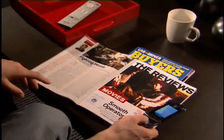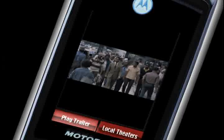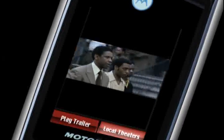Here are just a few examples of ScanLife in action. Movie trailers: the next time you read about an interesting movie, just scan the easy code and immediately view the trailer, get reviews, and get the closest theater show times.